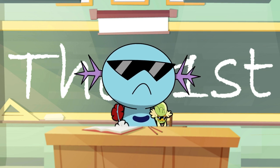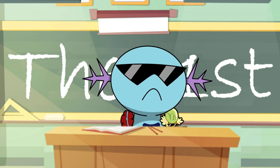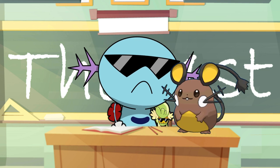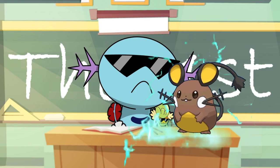Welcome to Pokemon Biology 101! This semester, we will focus on the various types, moves, and abilities of the creatures we call Pokemon. Today: Electric Pokemon. Specifically, how they produce such shockingly powerful electricity.